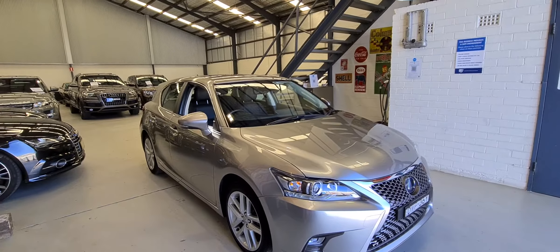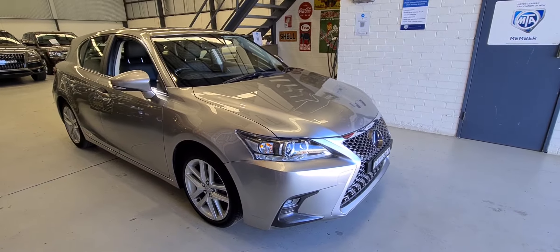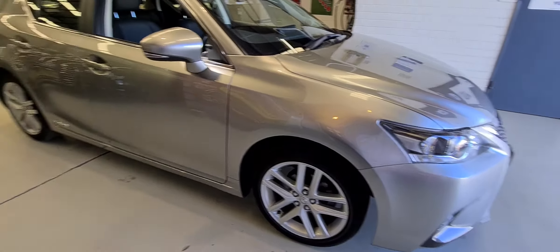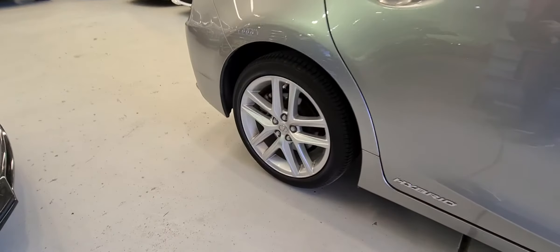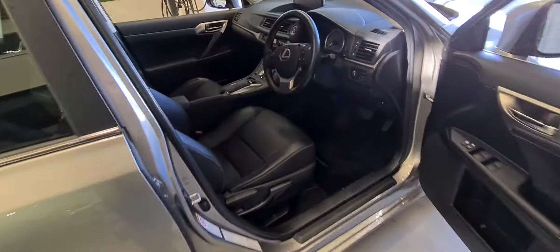Ladies and gentlemen, here we have today this beautiful 2018 — really late 2018 — Lexus CT200 Hybrid. It's the luxury edition, which means you get heated seats, full leather interior, Bluetooth technology, a lovely set of alloy wheels, and it's only travelled 28,000 kilometres from new.